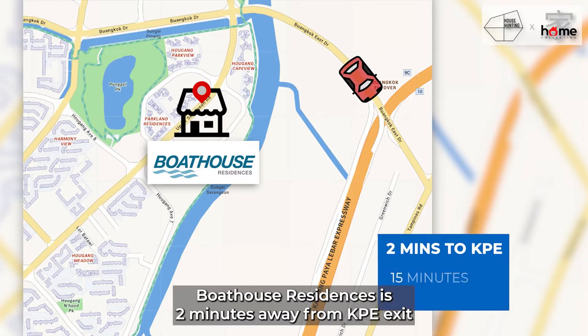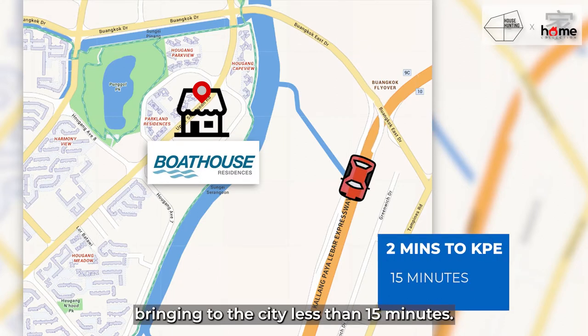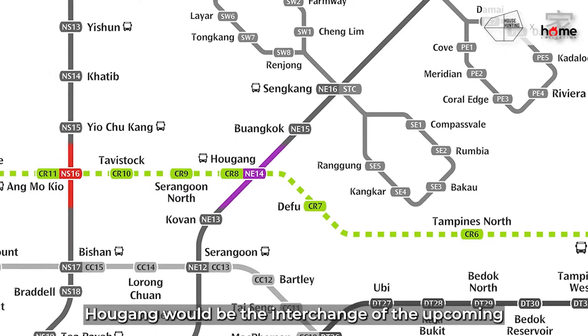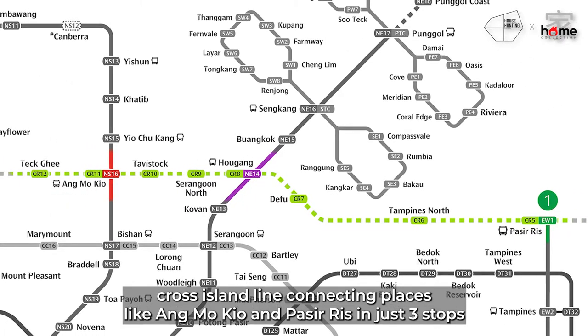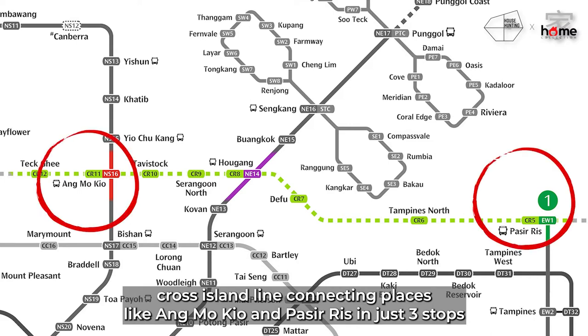Boathouse Residences is two minutes away from the KPE exit, bringing you to the city in less than 15 minutes. It is part of the master plan — Hougang will be the interchange of the upcoming Cross-Island Line, connecting places like Ang Mo Kio and Pasir Ris in just three stops.